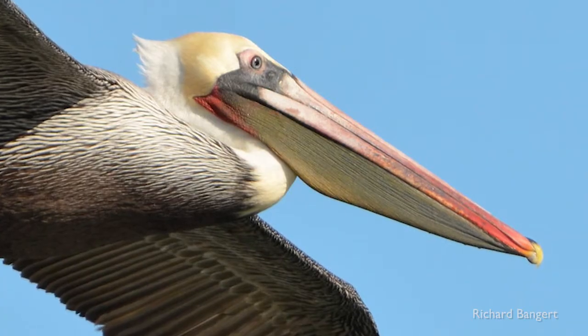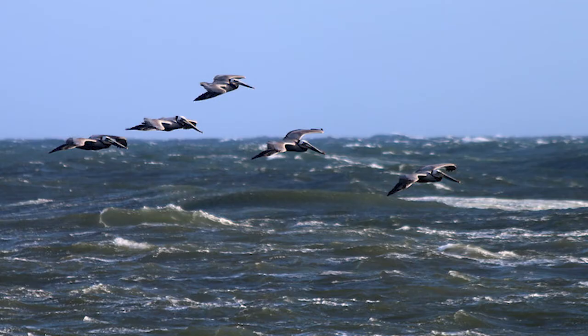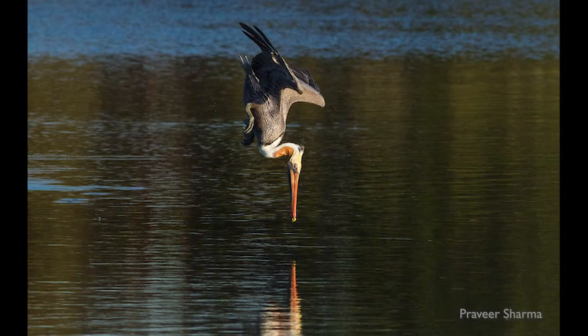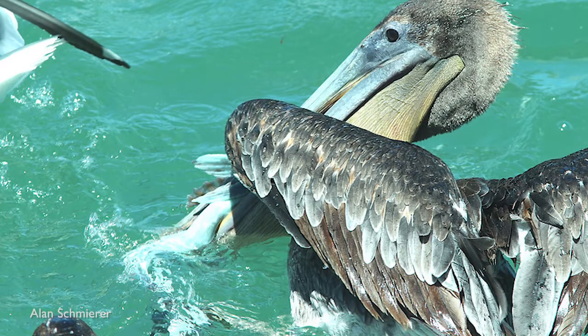They have the largest throat patch of any bird in the world, and they do something other pelicans don't do — they plunge dive for their food. They fly high above the water, and when they spot a school of fish, they dive straight down from as high as 65 feet. The deeper their meal, the higher the dive. They stun fish as they hit the water, and then they scoop them up.